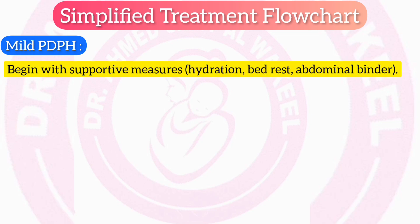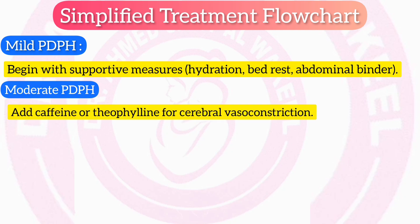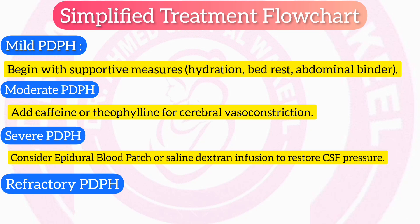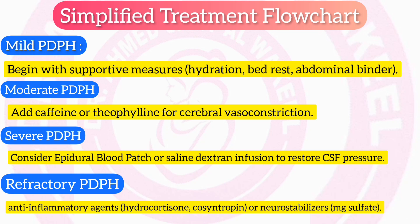Simplified treatment flowchart: (1) Mild PDPH — begin with supportive measures: hydration, bed rest, abdominal binder. (2) Moderate PDPH — add caffeine or theophylline for cerebral vasoconstriction. (3) Severe PDPH — consider epidural blood patch or saline-dextran infusion to restore CSF pressure. (4) Refractory PDPH — escalate to anti-inflammatory agents (hydrocortisone, cosyntropin) or neurostabilizers (magnesium sulfate).